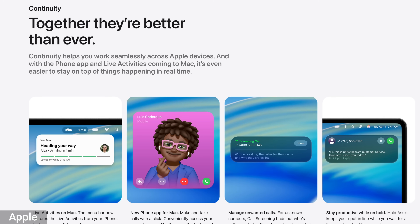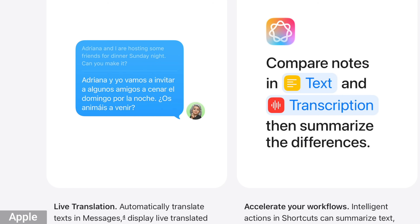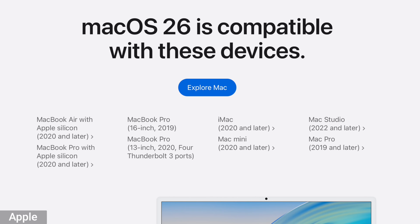You have all the different message updates and you can make phone calls from your Mac, plus live translation just like the other devices. Those are the big ones that stood out to me. It's nice that the Mac is taking more of the iPhone and iPad features and implementing them. This is also going to be the last OS to support Intel Macs — beyond this, next year, you're going to need an M1 Mac or higher. Here's the list of supported Macs that will work with macOS 26.